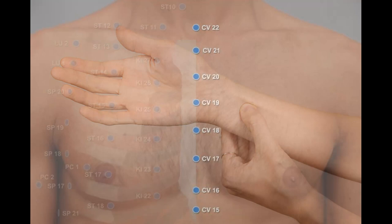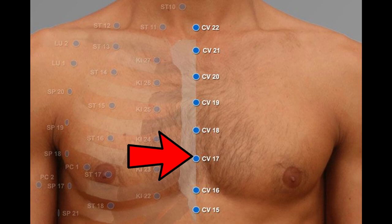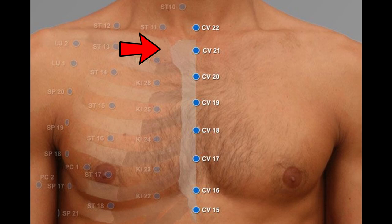Now let's look at our third point: conception vessel 17. We find this point on the sternum bone — the big bone running down the midline of the chest where all the ribs attach. In men it's at the level of the nipple; in women it varies, but we're going to the fourth intercostal space. Starting just under the collarbone as the first intercostal space, count down to the second, third, and fourth — at the fourth intercostal space on the sternum is where we find conception vessel 17.